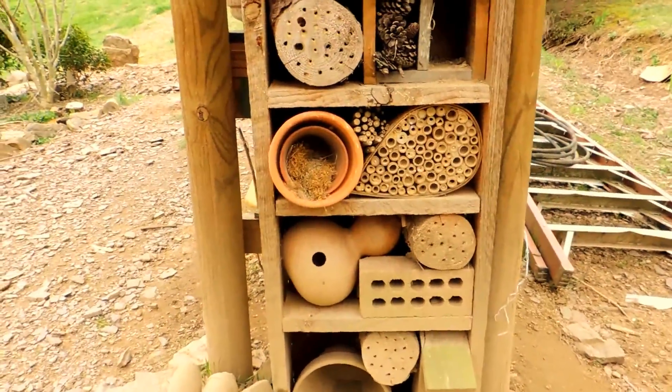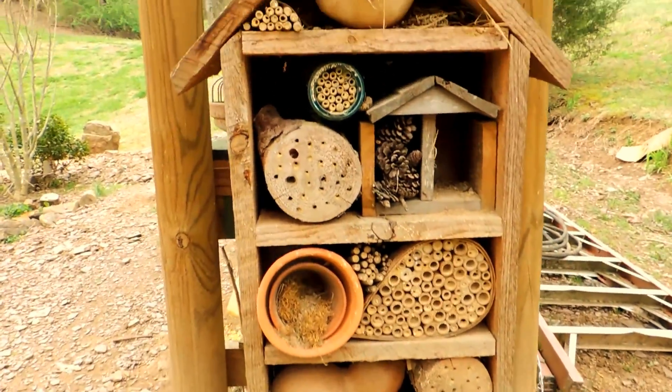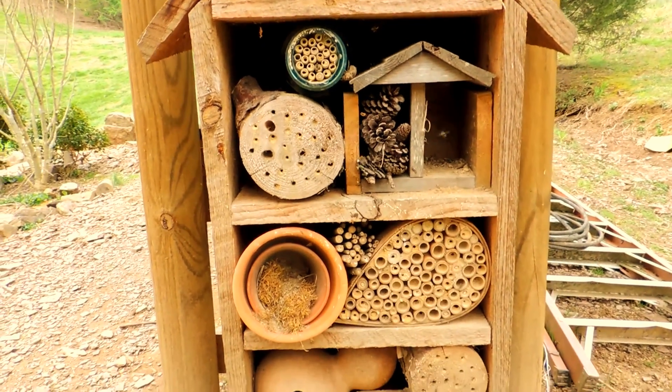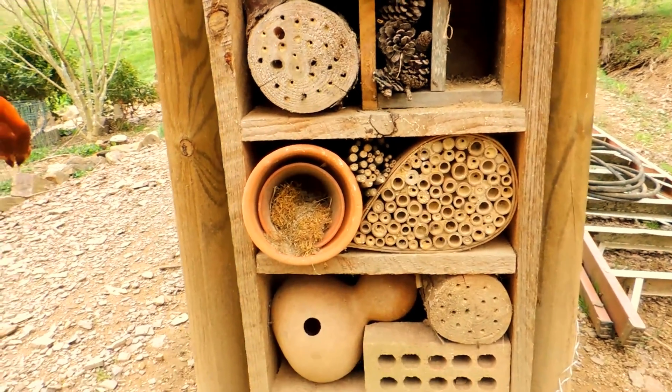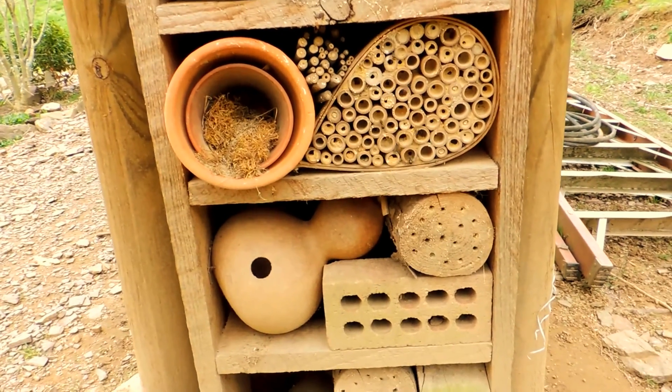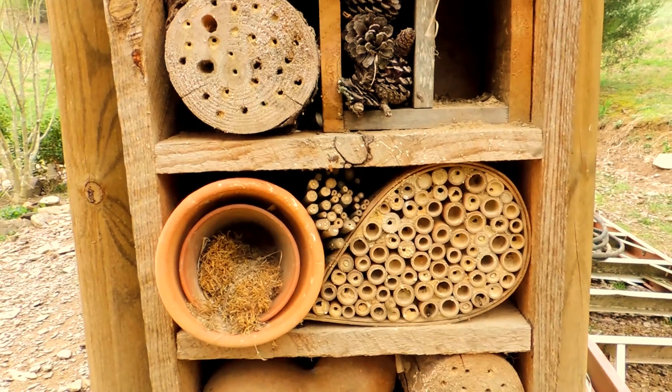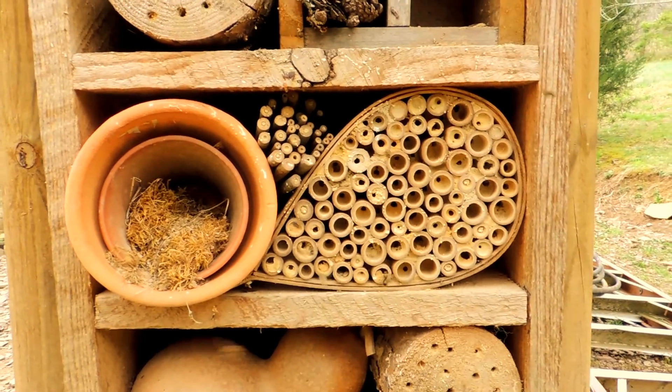I was working over here today and I noticed all this commotion going on in the solitary bee house. It is spring and these little bees are emerging from their tubes, as you can see. Look at all those bees.